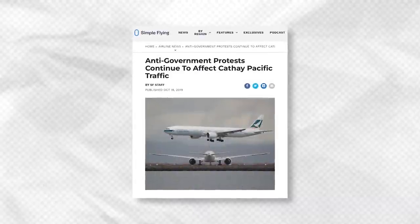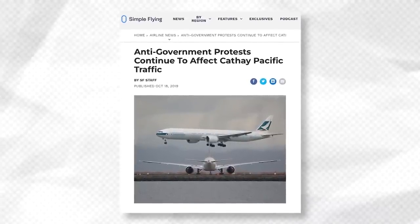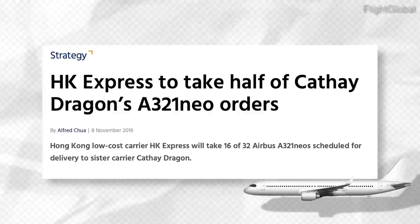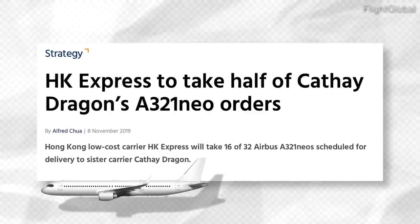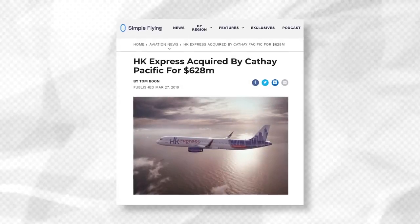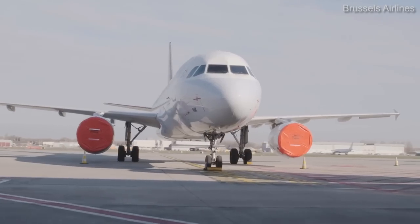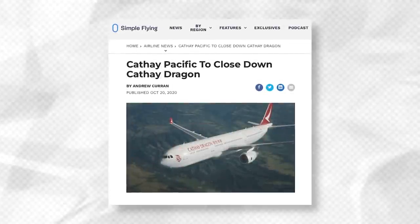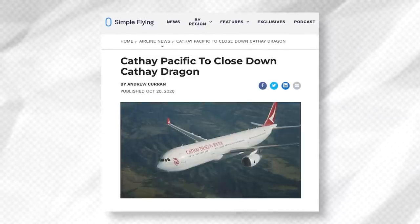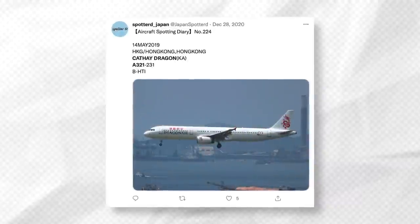However, even before the pandemic, Hong Kong and its travel industry was suffering due to months of pro-democracy protests. Looking to restructure and lower its costs, Cathay Pacific divided the 32 aircraft order in 2019, with 16 destined for Cathay Dragon and the other 16 bound for its newly acquired budget brand HK Express. With the devastating impact of the pandemic, Cathay Pacific as a group was forced to again restructure significantly in order to reduce its costs. One major move was to shut down its regional airline Cathay Dragon, which was once known as Dragonair.